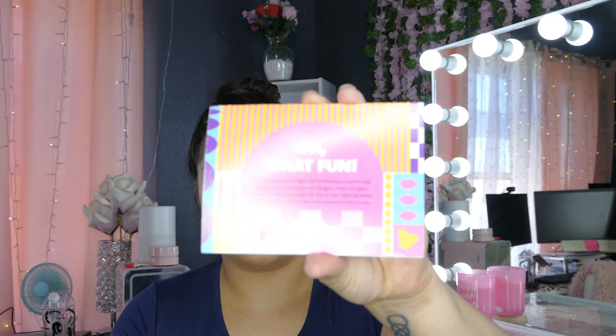Hey everyone! Welcome to my channel. So today's video is going to be the unbagging of my Ipsy. This is the $13 one — the sample Ipsy bag. It is for December. Treat yourself — don't forget to get a little something for yourself too.